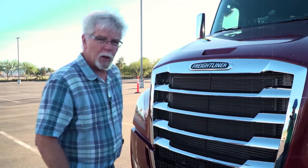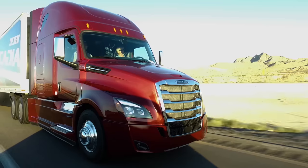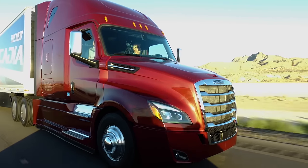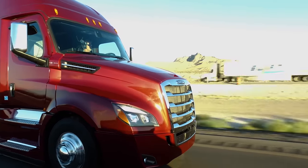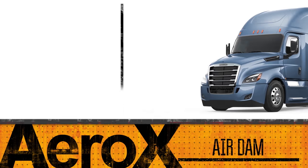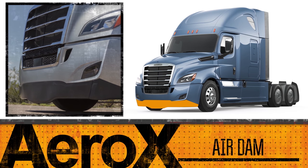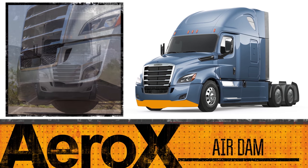Down below the bumper, there's some aero treatment as well. There's a little deflector at the bottom that's tapered and sculpted to help the air flow under the truck as best as possible. There's also an optional air dam that bolts onto the bottom of this — that's part of the Aero X package, the advanced aerodynamic package.